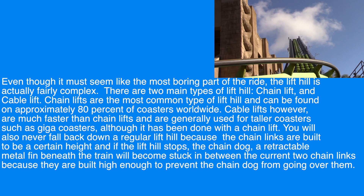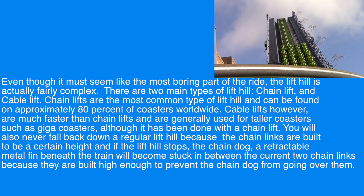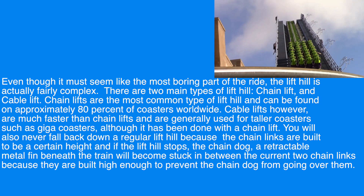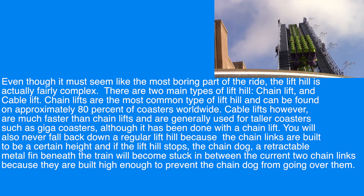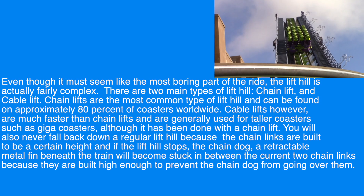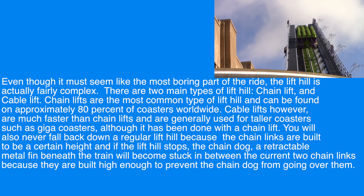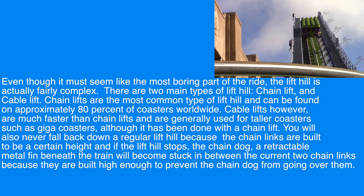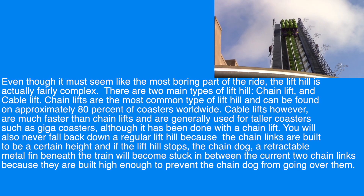Even though it may seem like the most boring part of the ride, the lift hill is actually fairly complex. There are two main types of lift hills: chain lift and cable lift. Chain lifts are the most common type of lift hill and can be found on approximately 80% of coasters worldwide. Cable lifts, however, are much faster than chain lifts and are generally used for taller coasters such as giga coasters, although it has been done with a chain lift.